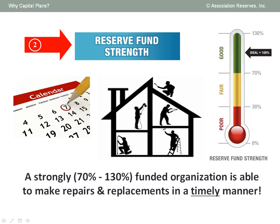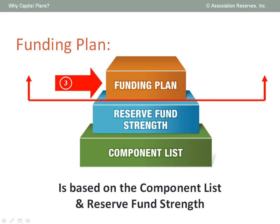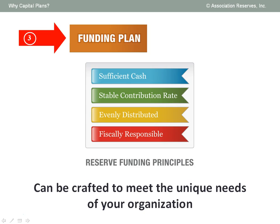Operating on a reactive basis, they regularly face significant financial challenges finding funds to make timely repairs and replacements. Another purpose of reserve fund strength is that it predicts the risk of not having enough money when needed. The third and final key result of every capital plan is the funding plan itself. In creating the funding plan, we follow these four guiding principles: collecting sufficient cash, collecting cash at a stable contribution rate, fairly distributing reserve contributions over stakeholders and responsible parties, and finally establishing a financially responsible approach.